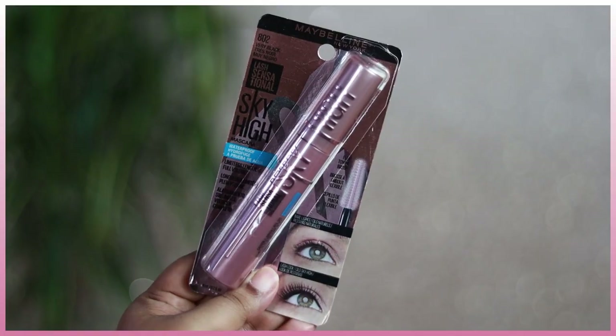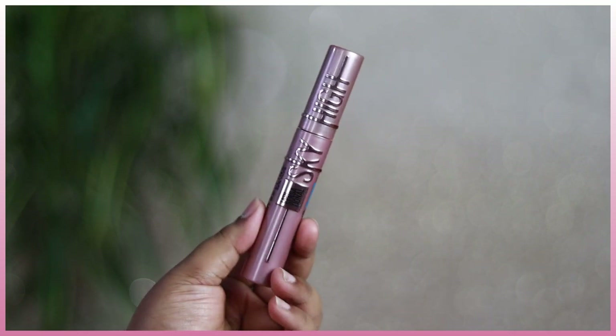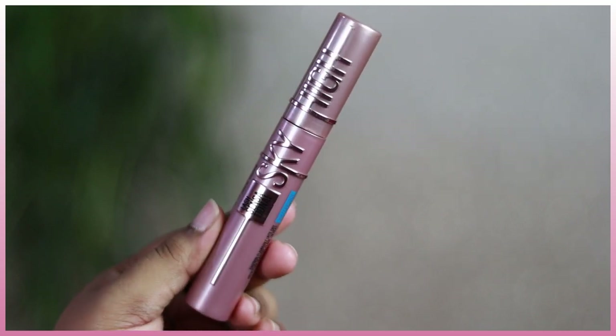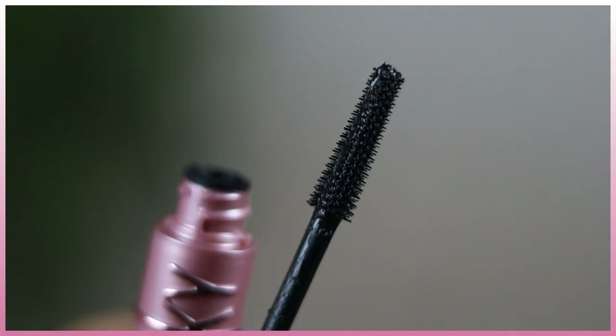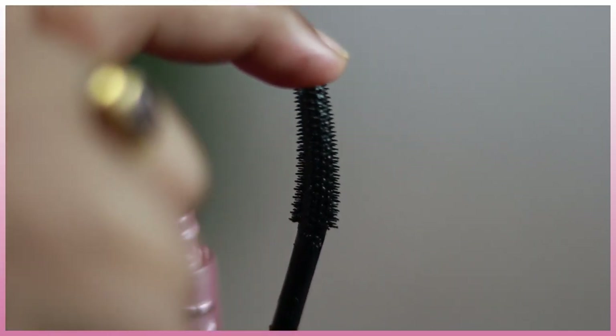The packaging comes in an outer cardboard case and the mascara inside has a rose gold body that looks so elegant and premium. 'Sky High' is actually embossed on it, which adds a luxury look. You unscrew the cap and the applicator is a flex tower brush — completely unique, straight yet spiky with a lot of bristles, and fully flexible.